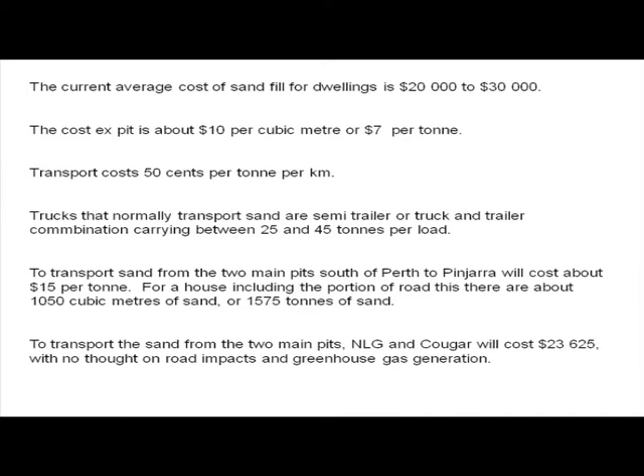If you look at the price of sand, it's about $20,000 to $30,000 delivered, but ex-pit it's about $10 a cubic metre, or about $7 a tonne. Transport costs are 50 cents a tonne per kilometre, and trucks carry 25 to 45 tonnes per load. If you were to take that sand from those two pits to Pinjarra, it would cost about $15 a tonne. If you needed 1,050 cubic metres of sand — roughly 1,575 tonnes — it would cost about $23,600 just in transport. That's not the cost of purchase; that's where the $20,000 figure comes from. It's a transport issue.